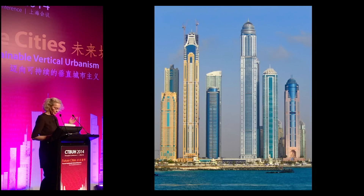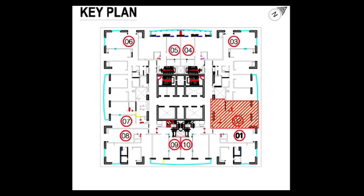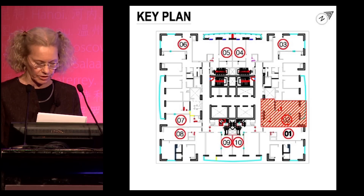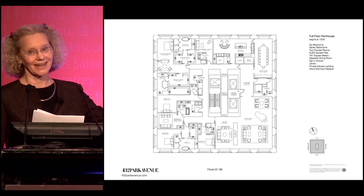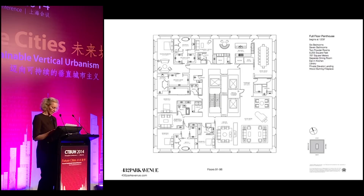The other place, of course, is Dubai — and here you see Dubai Marina, where point towers proliferate. But as you can see from this floor plan of the Princess Tower, which is just a little bit shorter than 432 Park Avenue, 8 or 10 apartments per floor are the normal marketing strategy of these towers. By contrast, 432 Park has 1 or 2 units per floor, and you see the high-end luxury of the penthouse suite, which is a little more than 8,000 square feet.